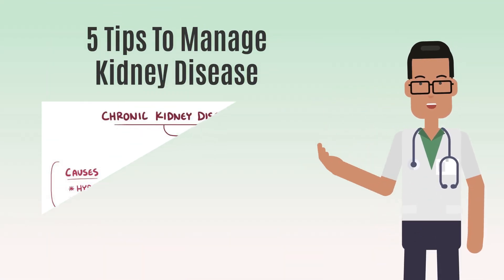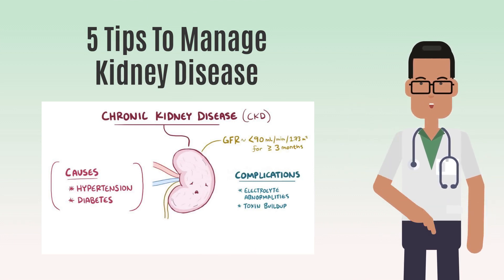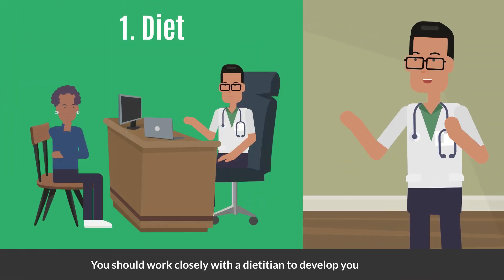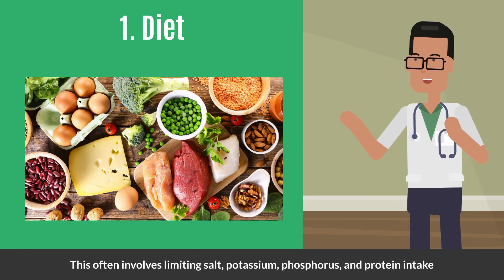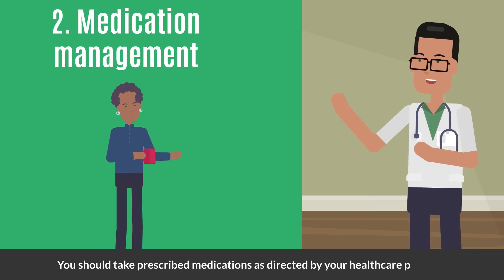Do you have chronic kidney disease? In this video we will discuss five ways to manage kidney disease. Diet: you should work closely with a dietician to develop your meal plan. This often involves limiting salt, potassium, phosphorus, and protein intake.